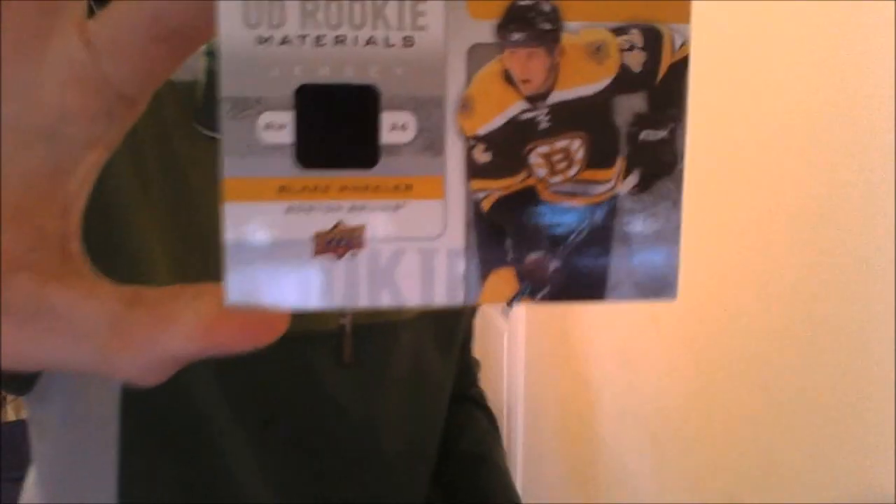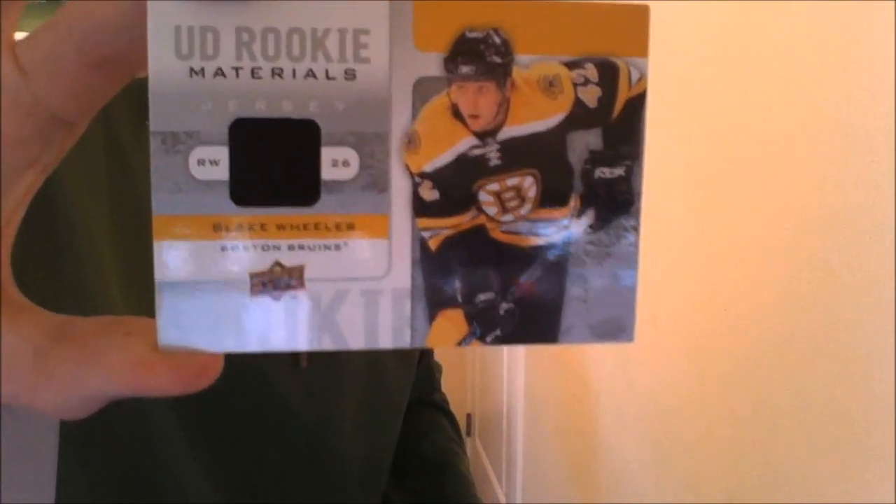So there we go — those were our pulls. We got a couple of legends, but more importantly we got that Blake Wheeler game-worn jersey rookie card pull. What a way to do a video. Hopefully you guys enjoyed this — until next time, this is Foster the Canadian saying see ya!